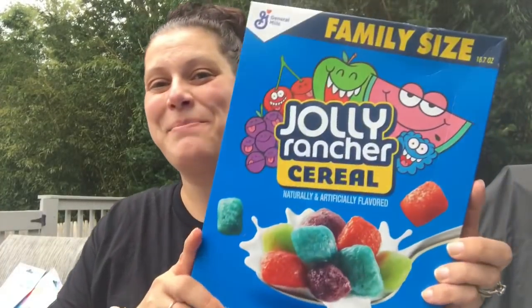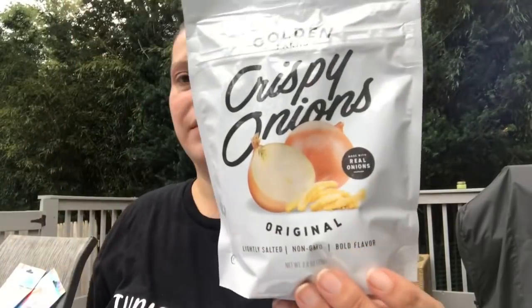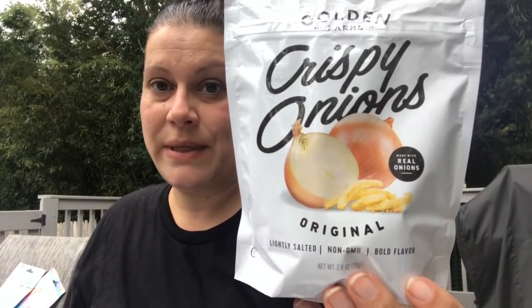Patty had sent me a box of these, and then my store finally had them too, so I picked up another box — this is the Jolly Rancher cereal, family size. Never give up on an item — there are items I get five or six months later than other people, but this is one I finally got, so that was cool.